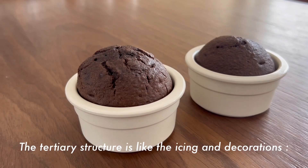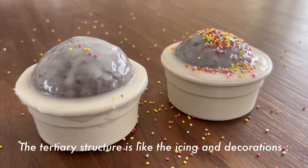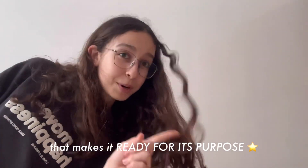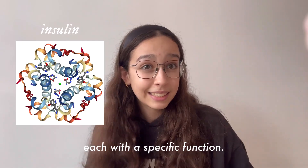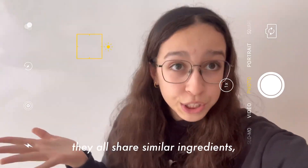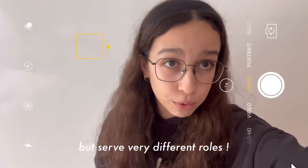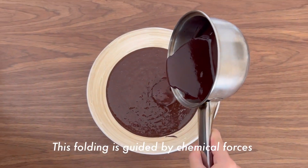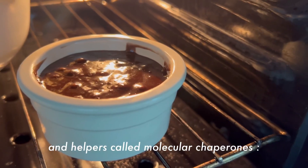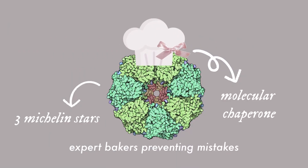The tertiary structure is like the icing and decorations — it's the final 3D shape of a protein that makes it ready for its purpose. Proteins fold in millions of ways, each with a specific function, just like birthday cakes and cupcakes: they all share similar ingredients but serve very different roles. This folding is guided by chemical forces and helpers called molecular chaperones — expert bakers preventing mistakes.